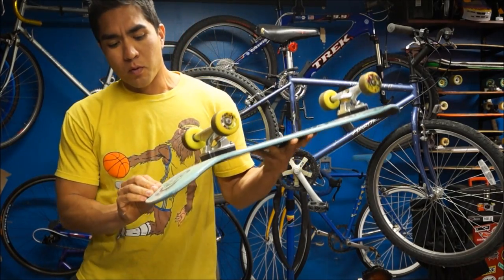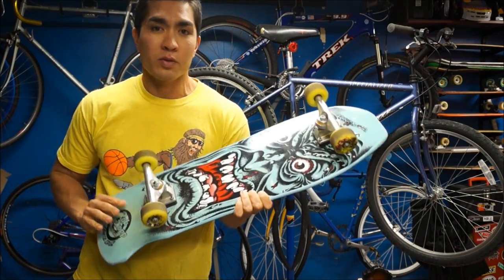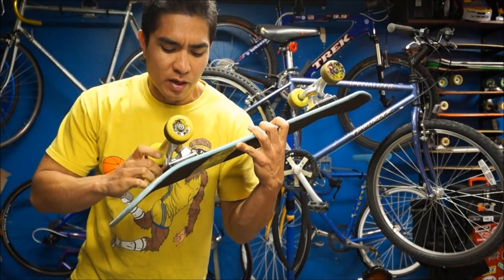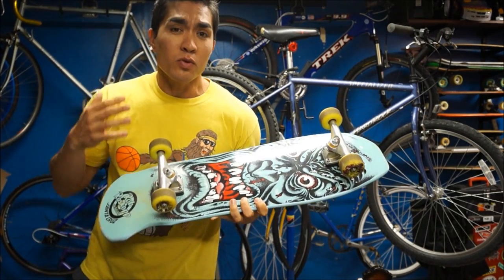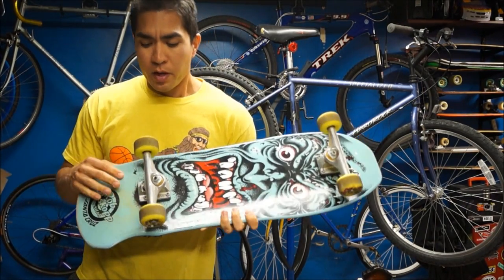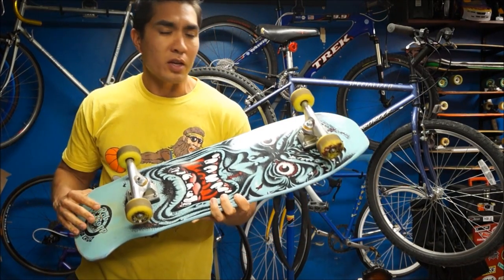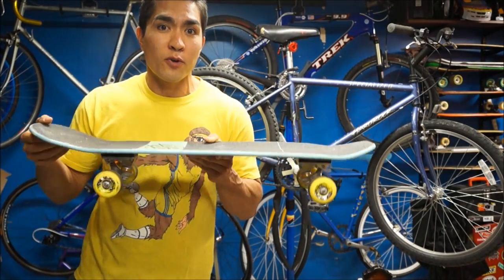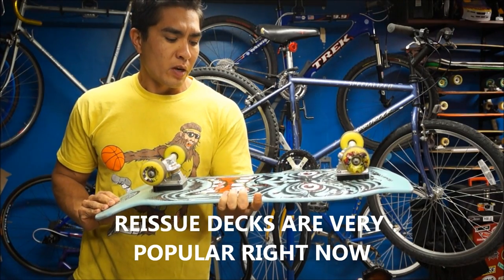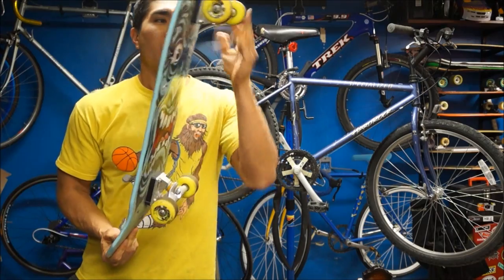I got this Santa Cruz Roscoe board right here, and these all have Independent trucks — Indies, that's what the skate community calls them. If you see something that says Independent Truck Company, those are really, really good trucks. A lot of really good skaters use Indies as their truck choice. If you look at the wheels — if you get Palo Peralta wheels and the bearings look kind of reddish, you're looking at a pretty good setup. This complete skateboard could fetch about a hundred bucks right on Craigslist.